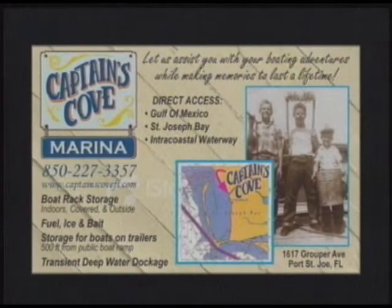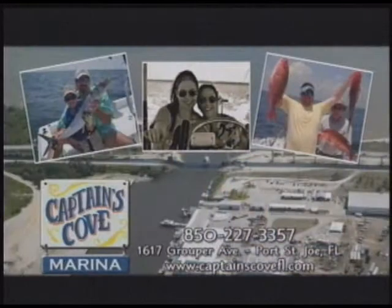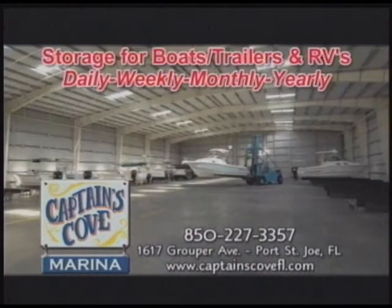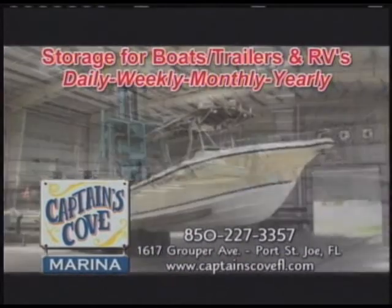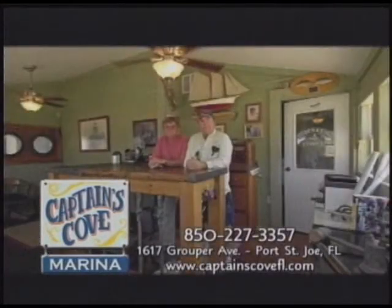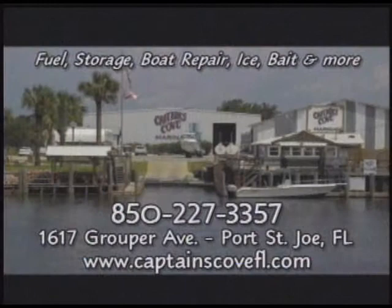Captain's Cove Marina — designed with fishermen in mind. Easy access to the best fishing along Florida's forgotten coast. Deep-sea fishing, fly fishing from a kayak, cruising endless miles of bayous, bays, and the Intracoastal Waterway. Count on the Captain's crew to work hard to make your day on the water the best ever. Captain's Cove Marina, 1617 Grouper Avenue, Port St. Joe, 850-227-3357.